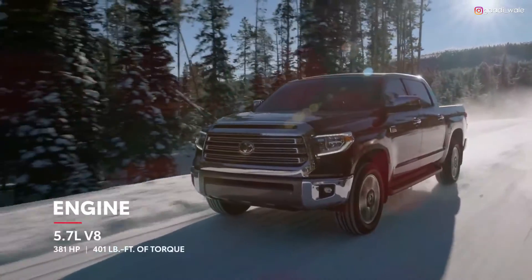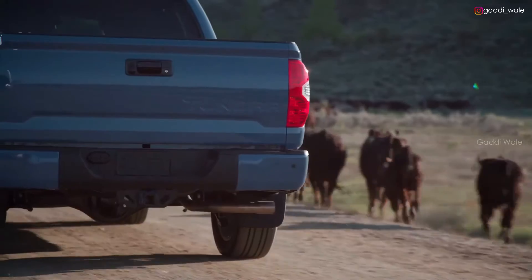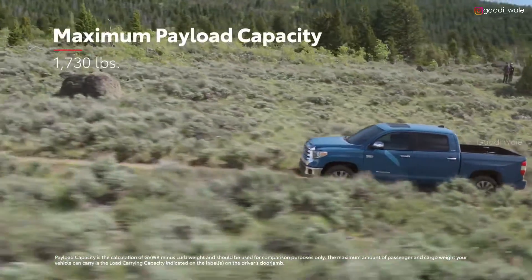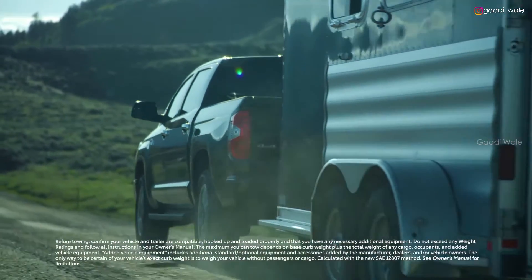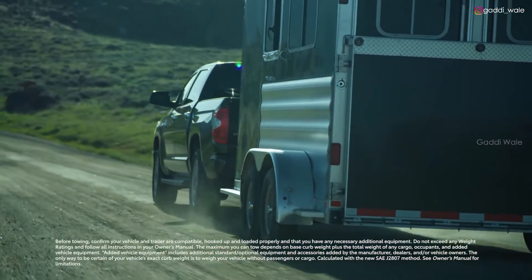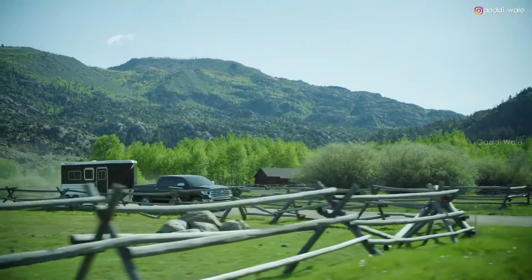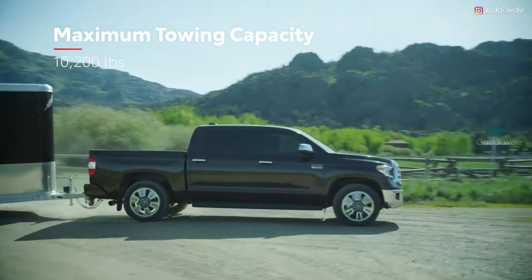Tundra's I-Force 5.7-liter V8 handles heavy-duty construction jobs, ranch work, and last-minute getaways with ease, thanks to its impressive payload capacity. And with features like staggered outboard-mounted shocks, a heavy-duty triple-tech frame with an integrated towing hitch receiver, and a trailer hitch with 12 high-strength bolts built into the frame, Tundra has the brawn to tow more than 10,000 pounds.